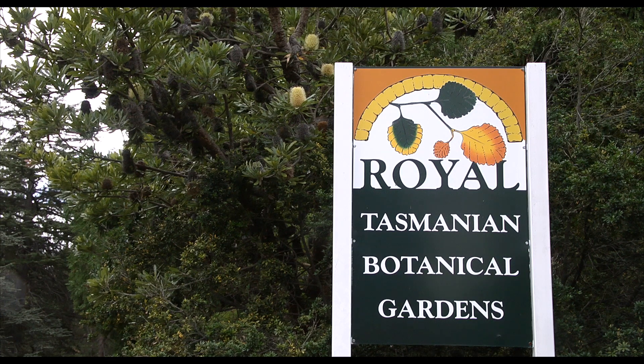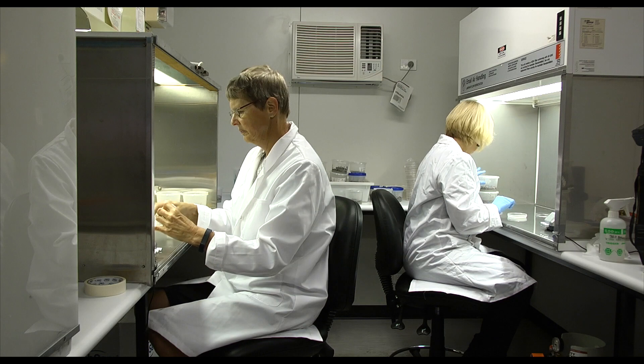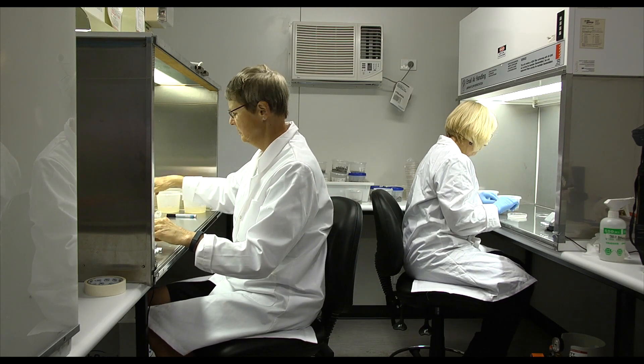The Royal Tasmanian Botanic Gardens has been actively involved in orchid conservation for a few years now. One of the roles that they play is providing us with a propagation facility so that we can germinate and grow our native terrestrial orchids.